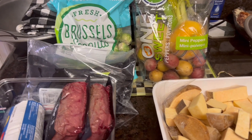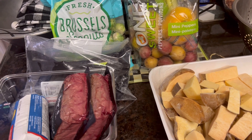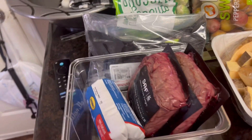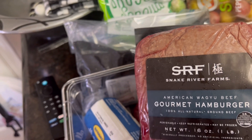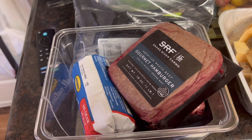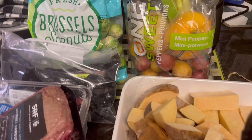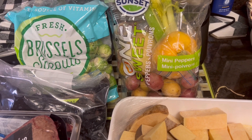Good Sunday morning everybody, come on in. It's time to get Sunday dinner going. Hope you all are having a God-blessed Sunday so far. It's Sunday afternoon and I'm getting ready to start my dinner. Today on the menu, we're going to have a meatloaf, but it's going to be made with wagyu gourmet beef, and I'm going to add one pound of ground turkey. I've got Brussels sprouts, my potatoes, and peppers and onions to season my meatloaf with.